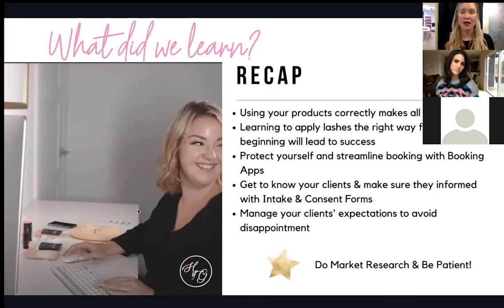Managing client expectations means: if a client has really short lashes and wants 15-millimeter lashes but can only hold a 10, you need to let them know that and educate them. It's your job to educate your clients, not just do what they want all the time. You are the expert — they're paying you for your expertise. Apply what works for their lashes, because damaging lashes will harm your reputation and word will get around.